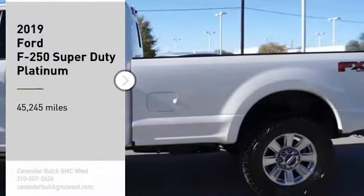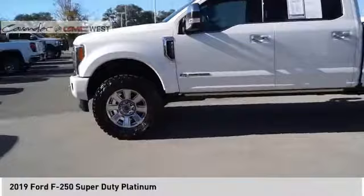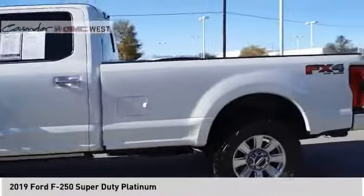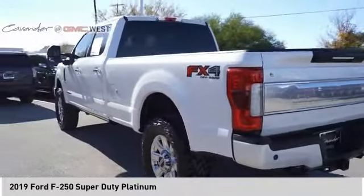Come test drive the 2019 F-250 Super Duty. Head-to-head fuel efficiency, head-to-head towing, head-to-head torque. Ford F-250 Super Duty.